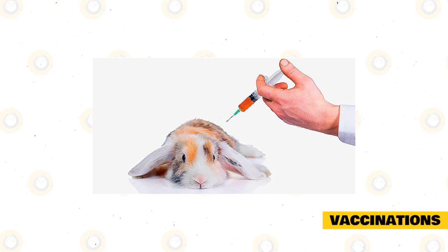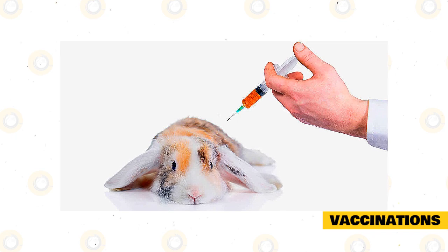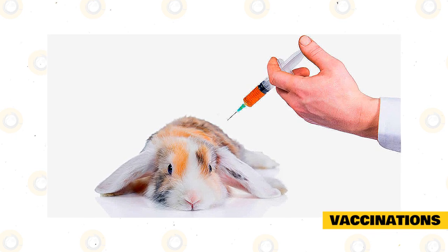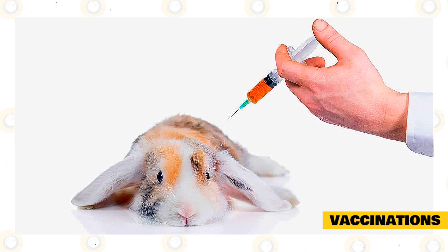Vaccinations. According to Cedars-Sinai Animal Hospital, pet rabbits do not require any vaccinations in the USA. However, there are a couple of serious diseases that rabbits need to be vaccinated against in other parts of the world, including Europe and the UK.